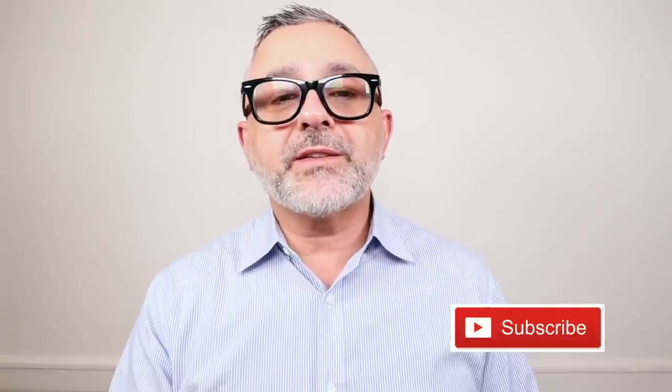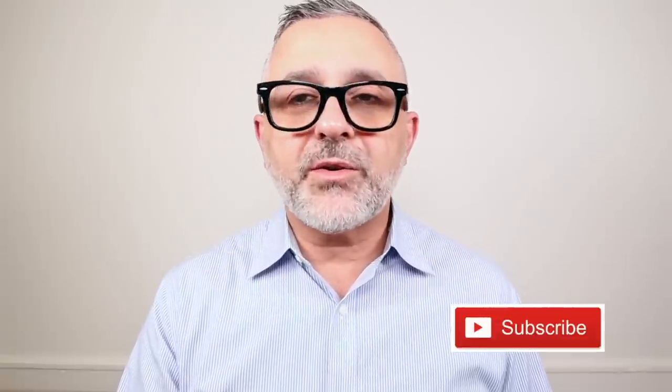Thanks so much for watching. Please like this video, please share it, follow me on Instagram and Facebook, and I'll be back with more videos very soon. Have a good one. Goodbye.